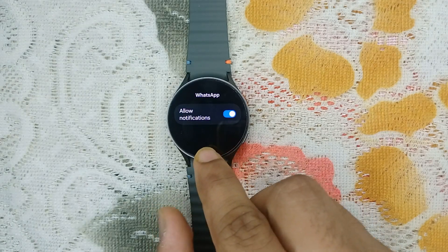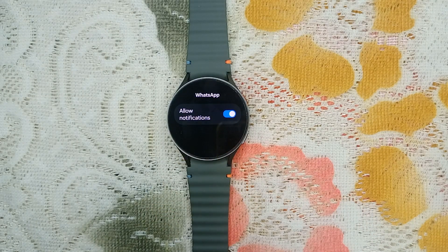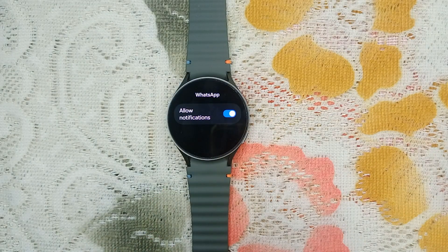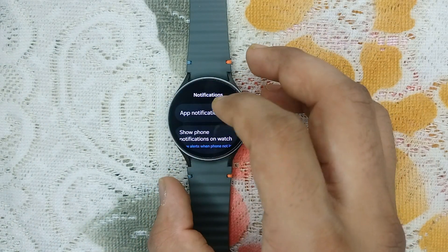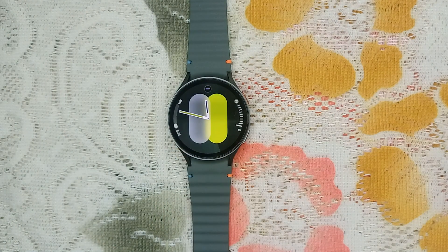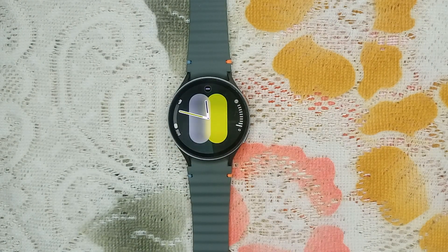Here you will find the Allow Notification feature. If this feature is turned off, simply turn it on. If it is already turned on, it may be another issue, so move to the next step.